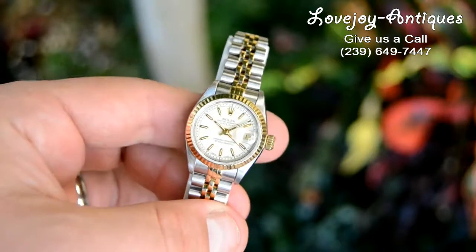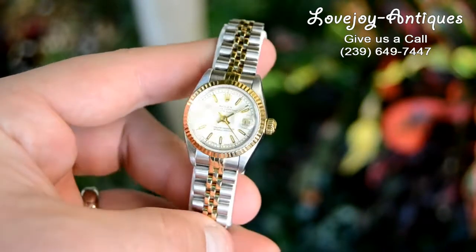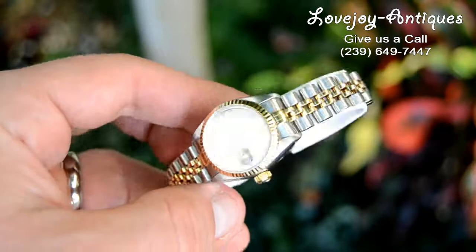It comes with a red Rolex box. No paperwork, but again guaranteed to be 100% authentic Rolex.